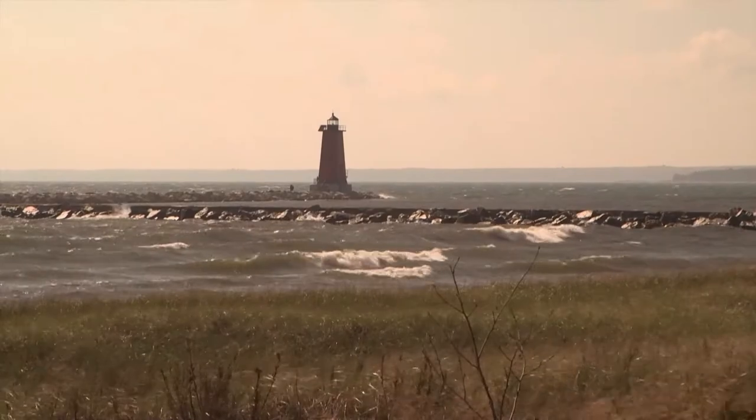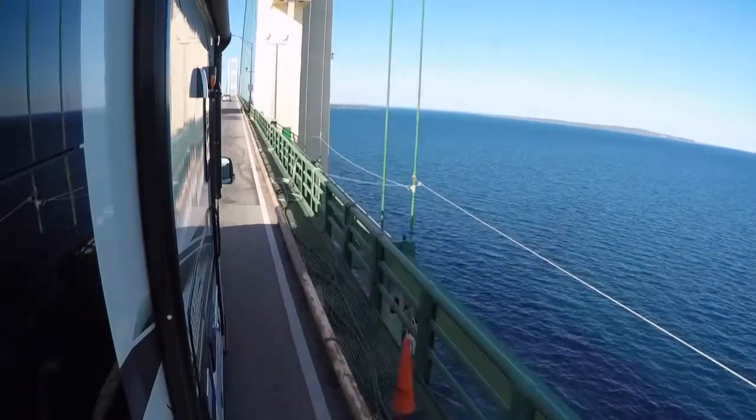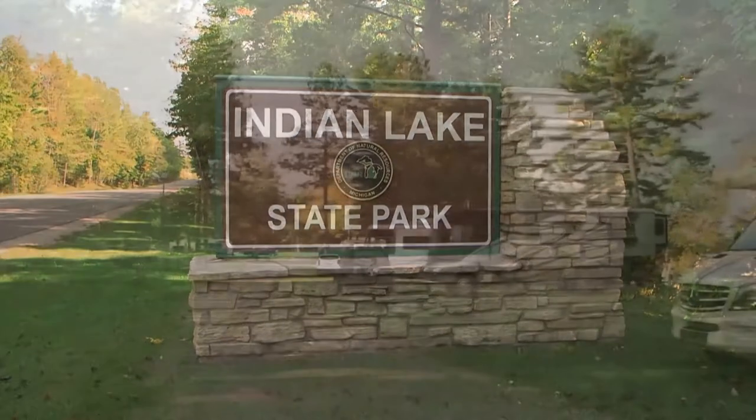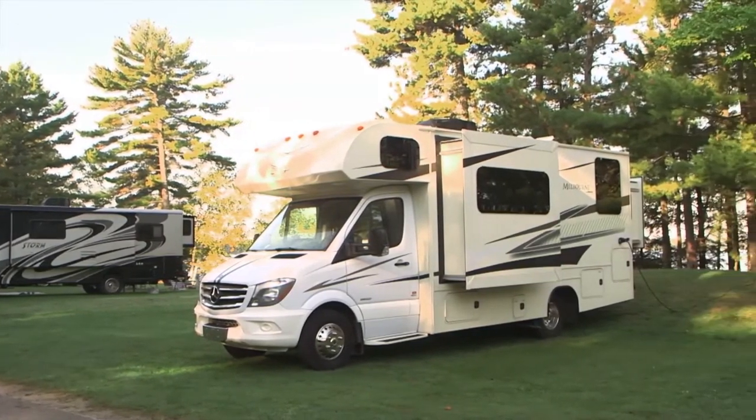Some RV destinations are popular single season locations, but some are equally popular both in summer and fall. This week, Jeff Johnson gives us another look at the Michigan Upper Peninsula, a definite multi-season destination.